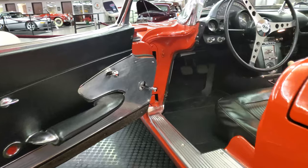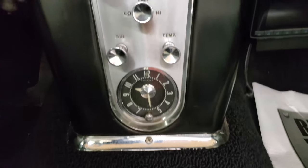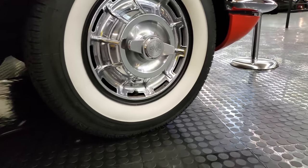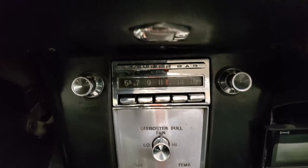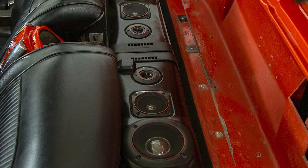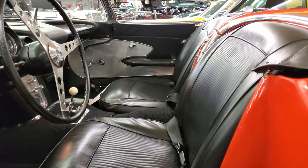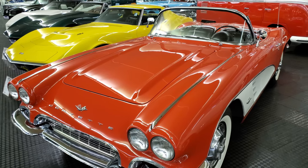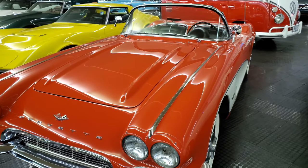This specific 1961 Corvette comes with many options, including heat and defrost, fully polished wheel covers, brand new Coker Classic wide white wall tires, original push-button wonder bar AM radio, upgraded speaker boxes tucked underneath the rear convertible top deck, and added seatbelts. If you're looking for a high-quality driver that really turns heads and performs like it should, this Corvette is for you.